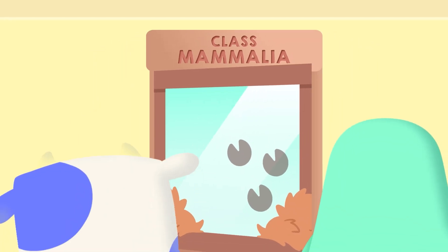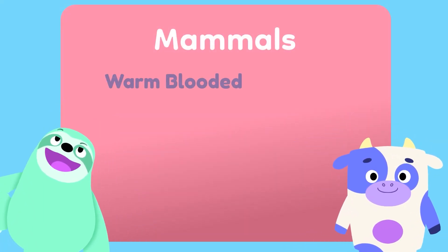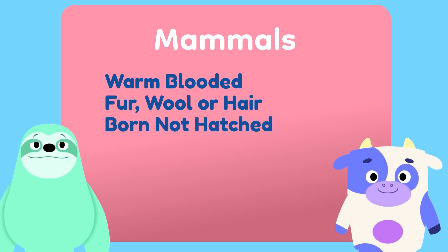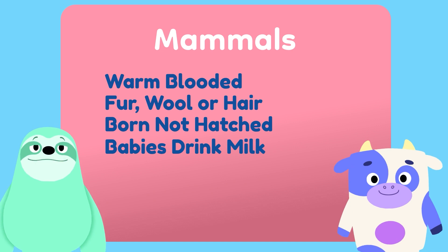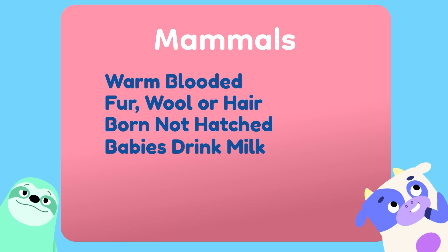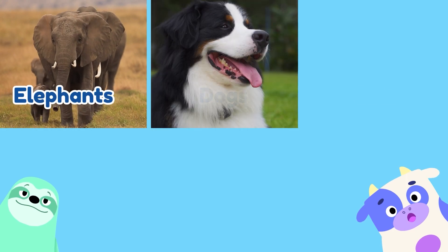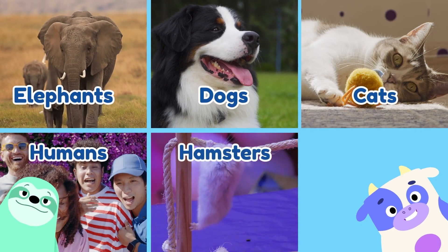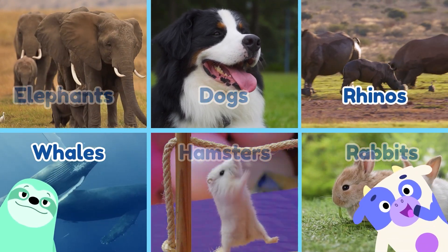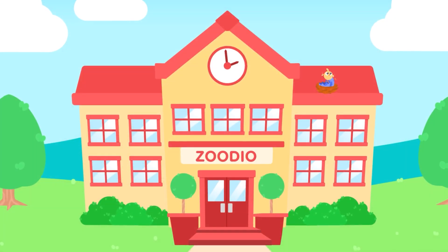Class Mammalia. I sure hope this is our class — we're running out of doors! Mammals are warm-blooded. Yes! Fur, wool or hair. Yep. Born not hatched. Check. And baby mammals drink milk. Chloe, I think we've found our class! I think so too, Seb, but let's make sure. Class Mammalia includes elephants, dogs and cats, humans, hamsters, rabbits, rhinos, whales, sloths and cows. We're mammals!